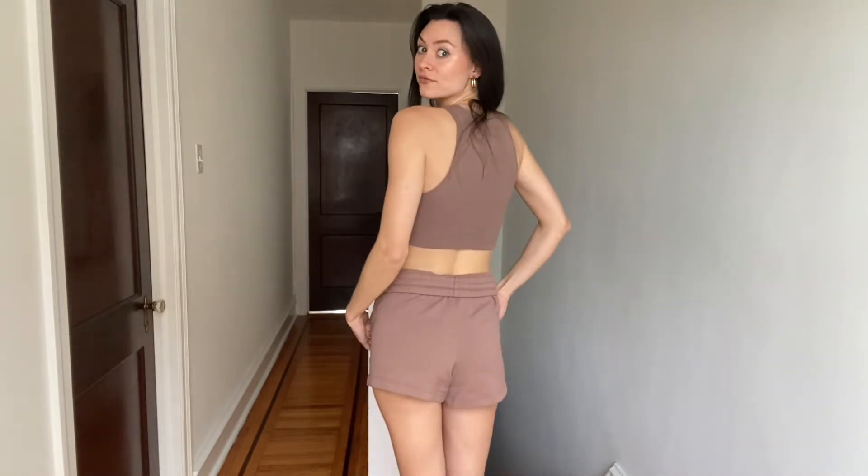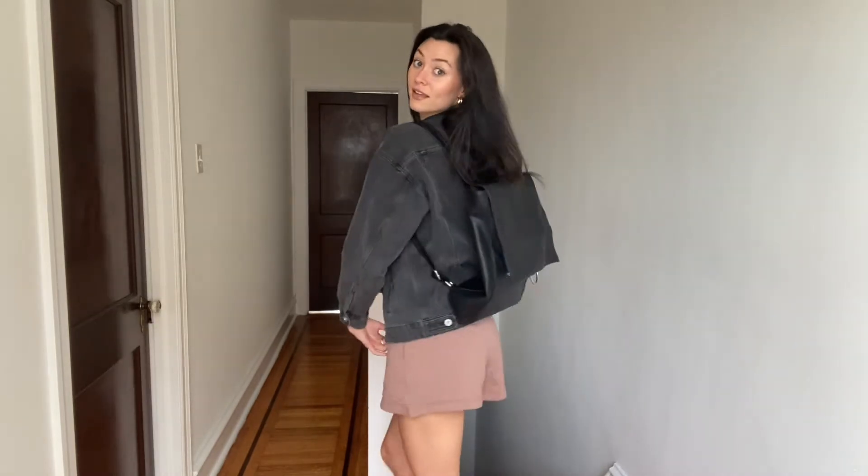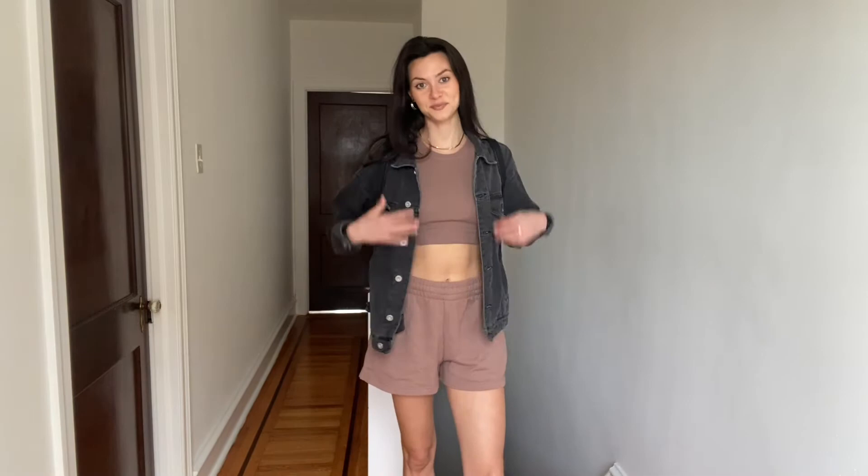How cute is this crop tank? It matches the sweatshorts perfectly and they weren't even sold as a set together. You can wear the shorts rolled up to show the drawstring, or roll them down if you wanted them a little bit longer. I paired mine with a denim jacket and a backpack for a cute and casual fit.